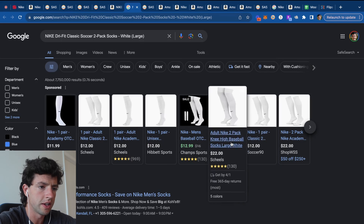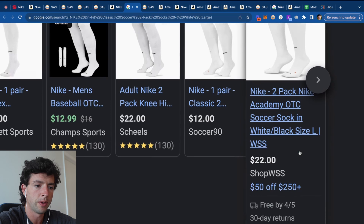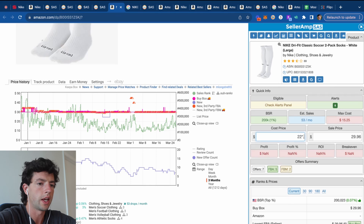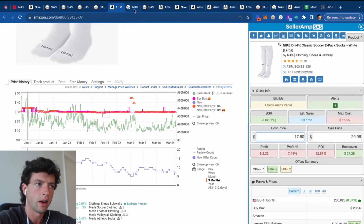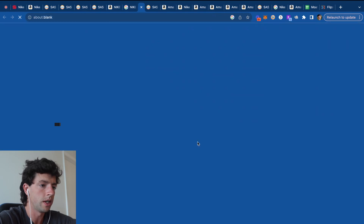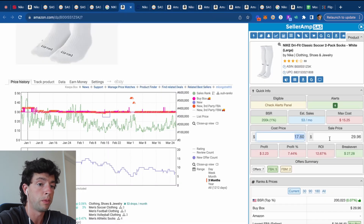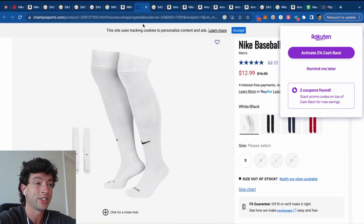We click the Google button and see all the different websites that carry this product. There's a two-pack for $22 on Shields and a two-pack for $22 on WSS with about a 20% off coupon — so roughly $20 after discount, giving about $2 profit, which is not quite there. However, Champs has them for $12, which is really nice and profitable. The rank is a little high but there's nice oscillation and stability on the Keepa chart — unfortunately, the large size is currently out of stock.